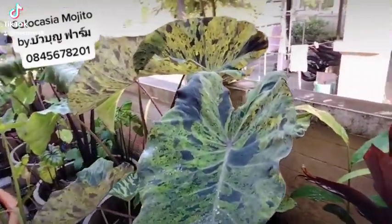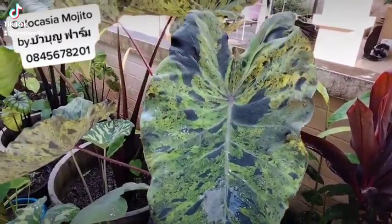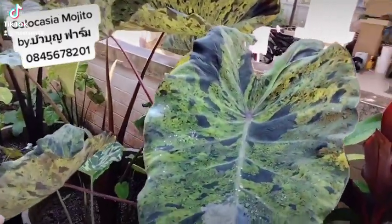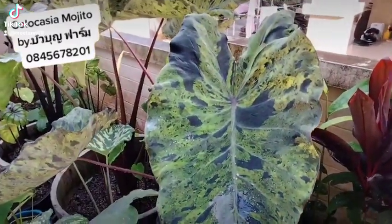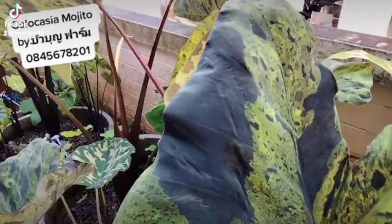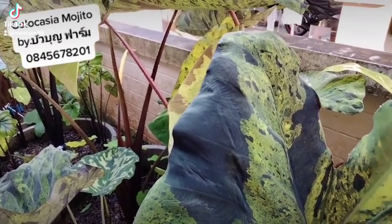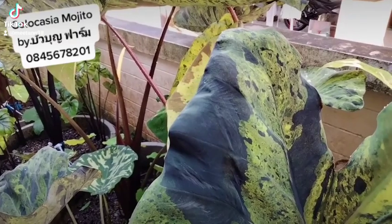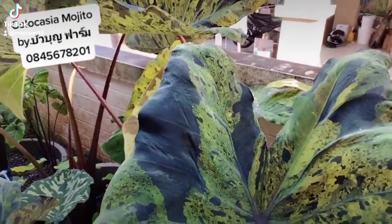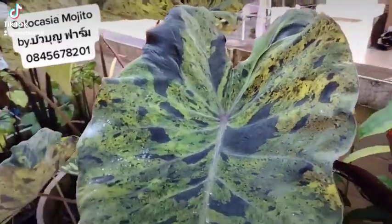Mojito. Before, the price was very hard to reach. Now it's about 4 months old. I got it during the peak price period. Philodendron was at its peak then — I got a small propagated plant for 7,000 Baht at that time.